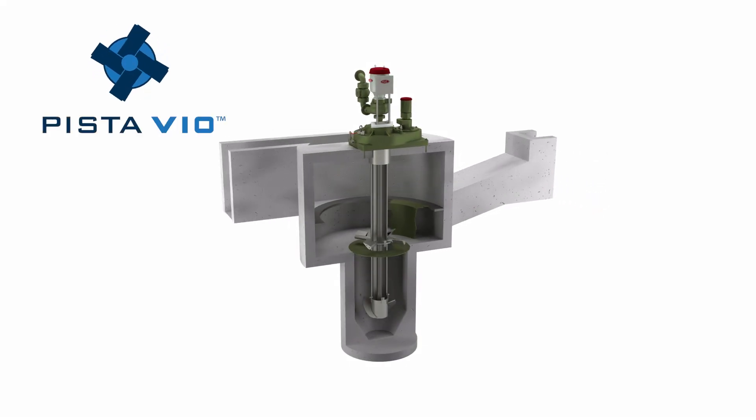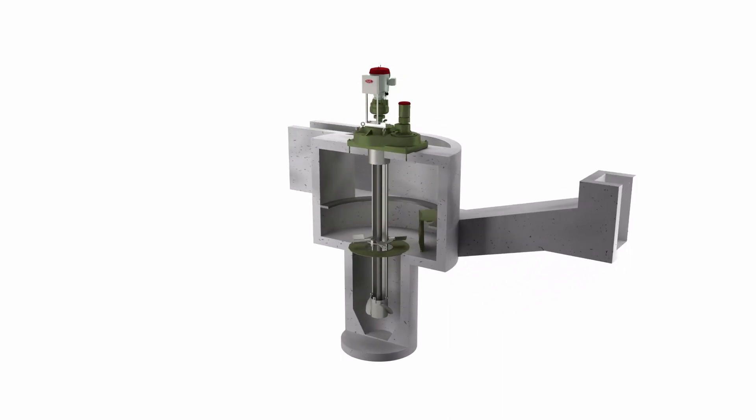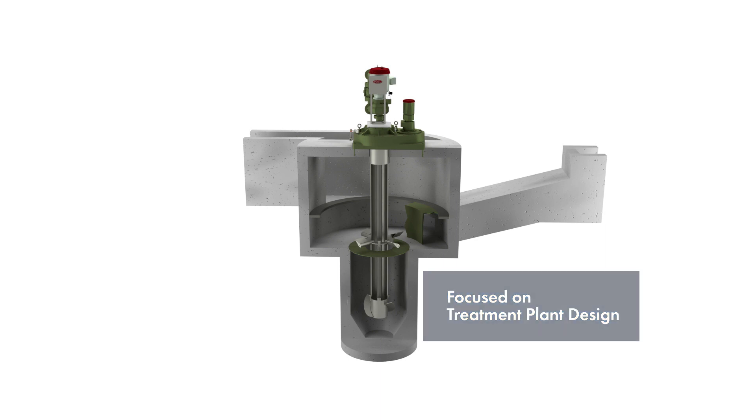Achieve superior grit removal with unprecedented design flexibility with the Pistavio Grit Chamber from Smith & Loveless. The first of its kind, the Pistavio fits into treatment plant design perfectly.